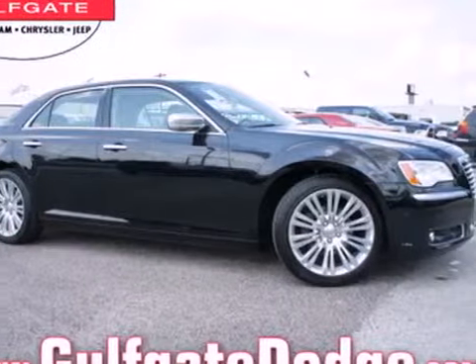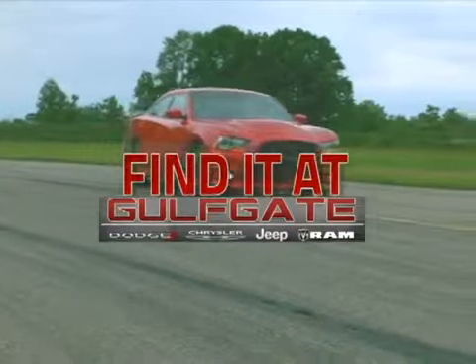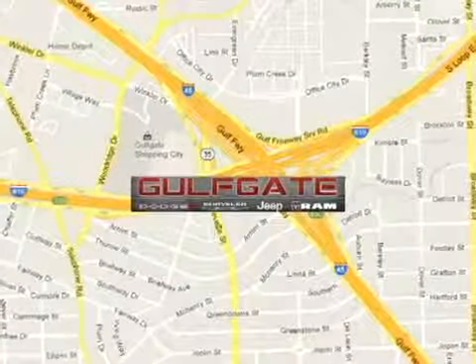Come in and take it for a test drive. Find it at Gulfgate Dodge Chrysler Jeep Ram. We are conveniently located at 7250 Gulf Freeway in Houston, Texas.